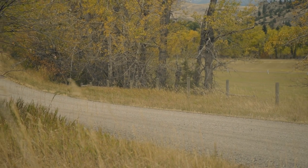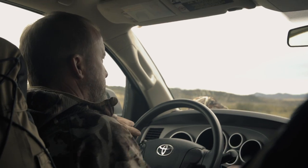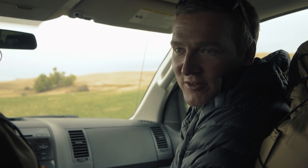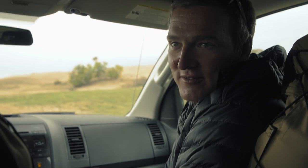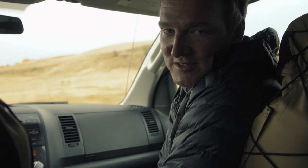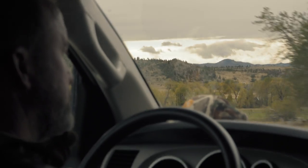On this episode of Meat Eater Hunts, my brother-in-law and I are hunting antelope outside of Big Timber, Montana. And it turns out, after scouting it for the last month off and on, there's very little public land in this unit and very few antelope in general.